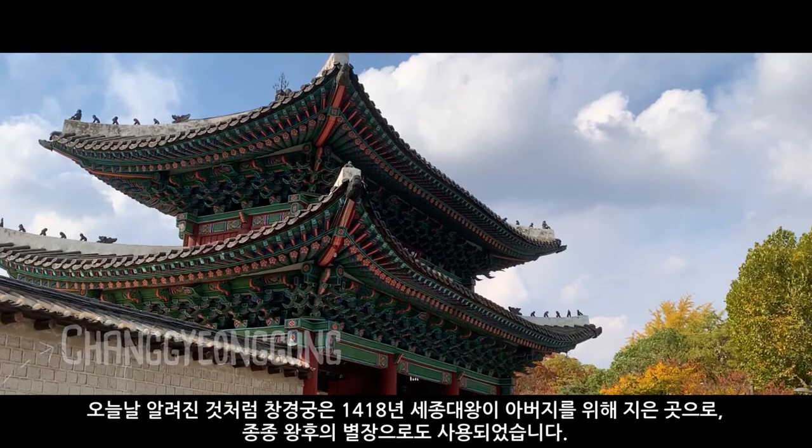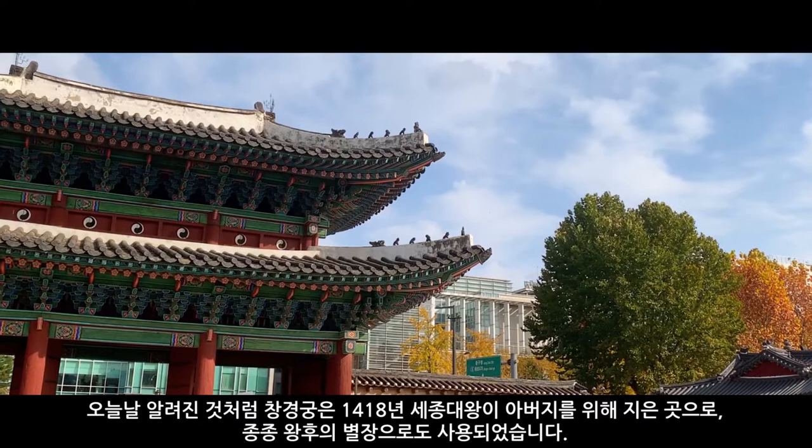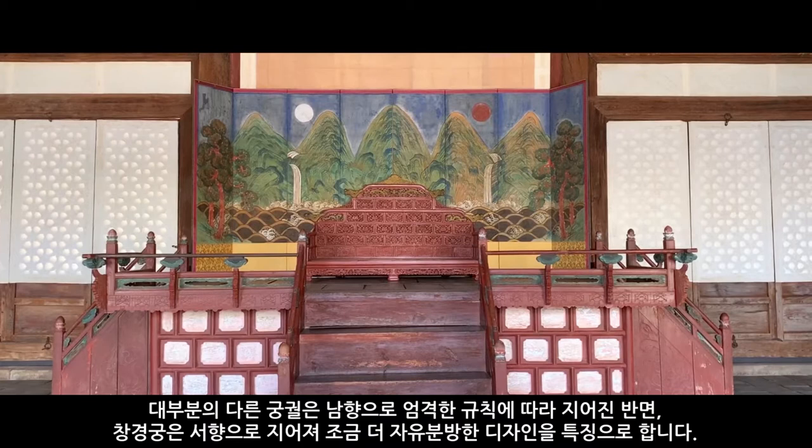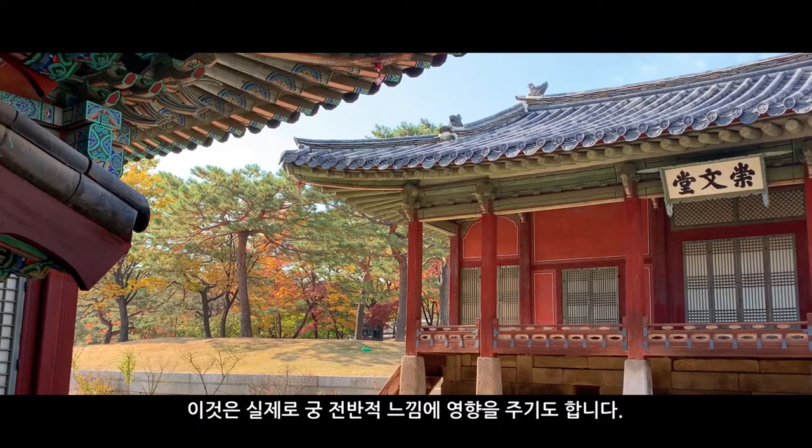The palace as it is known today was built in 1418 by King Sejong for his father and was often used as a secondary residential palace for the queen. While most other palaces were built under the strict rules of a north to south orientation, Changgyeonggung features a more liberal design with an east to west orientation, which actually has a huge impact on the overall feeling of the grounds here.